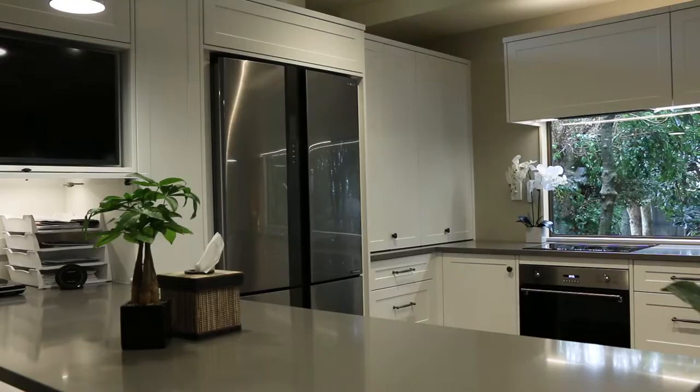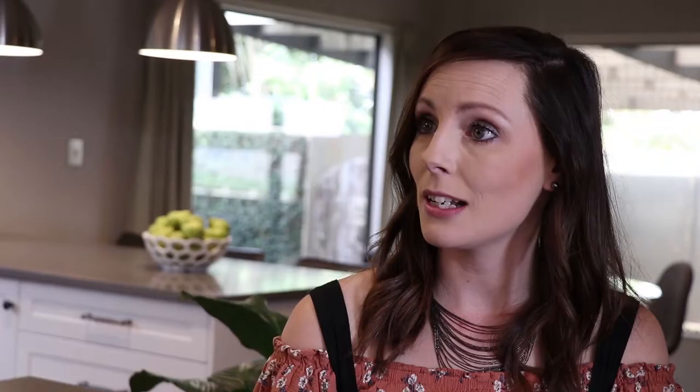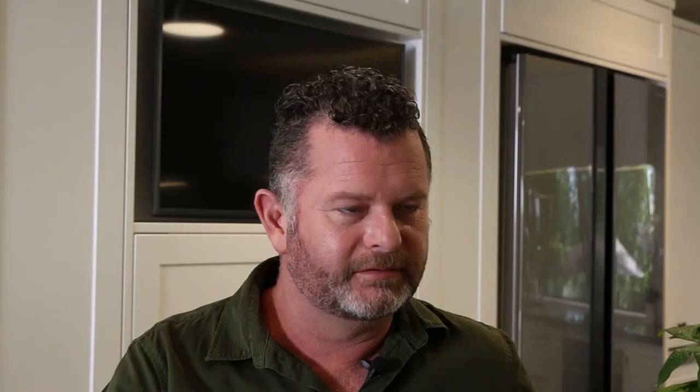They've also included a flat screen TV in the kitchen space. It's actually not very noticeable because it's flat screen and there's been a custom-made box for it to sit in above the clutter cupboard, so it doesn't stand out as a feature. What you notice in this kitchen are the things that Dave and his partner want you to notice — the beautiful window leading you to the outside, the bench top, and the LED lighting giving the room a really warm feel.